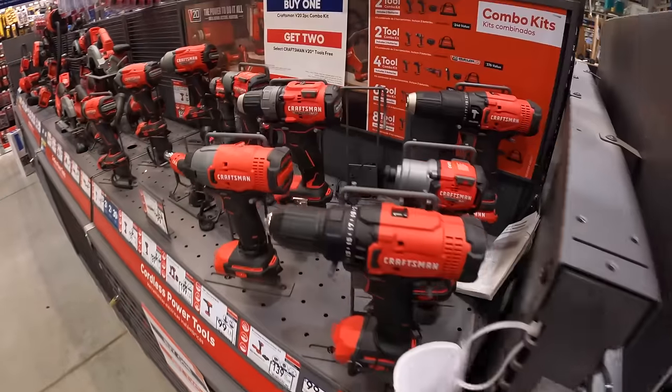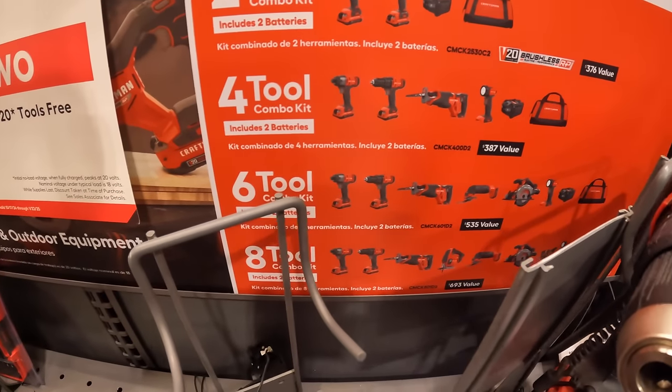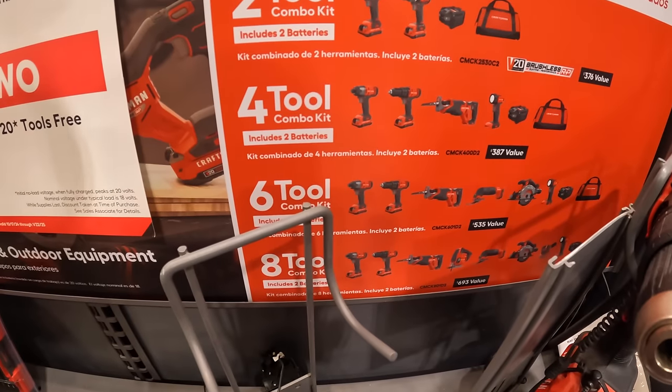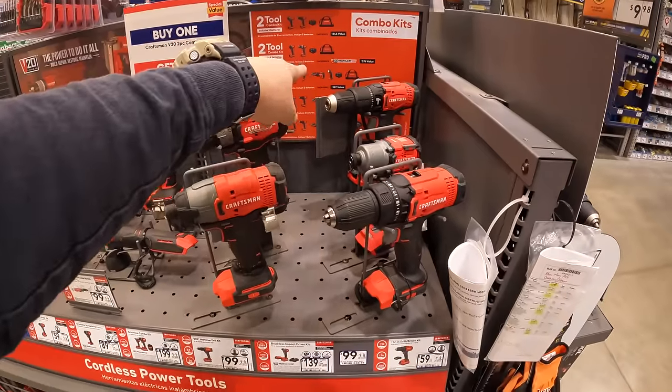It looks like they have other combo kits in there as well, but they don't have individual prices for those yet. We'll see if that pops up in the future.